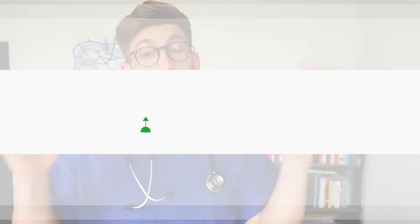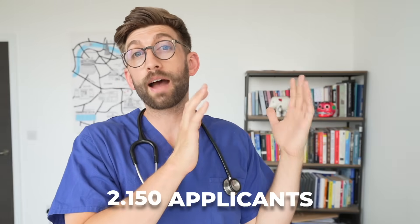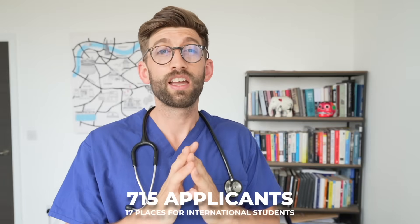At number 5 is the University of Edinburgh, which as a whole is very internationally friendly with a diverse student body including over 14,600 international students from over 150 different countries. Looking at historical competition ratios, there were once 2,150 applicants for about 190 domestic places, whereas there were 715 applications for just 17 international places — a competition ratio of 1-to-11 for domestic versus 1-to-17 for internationals.